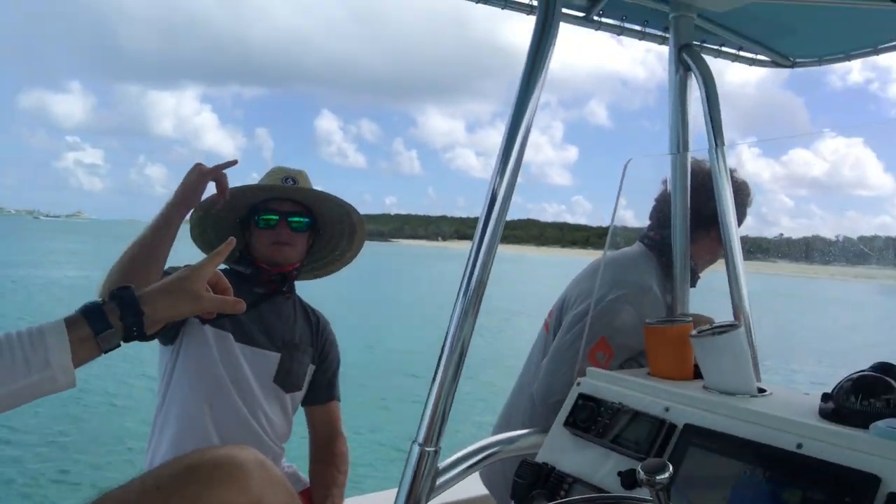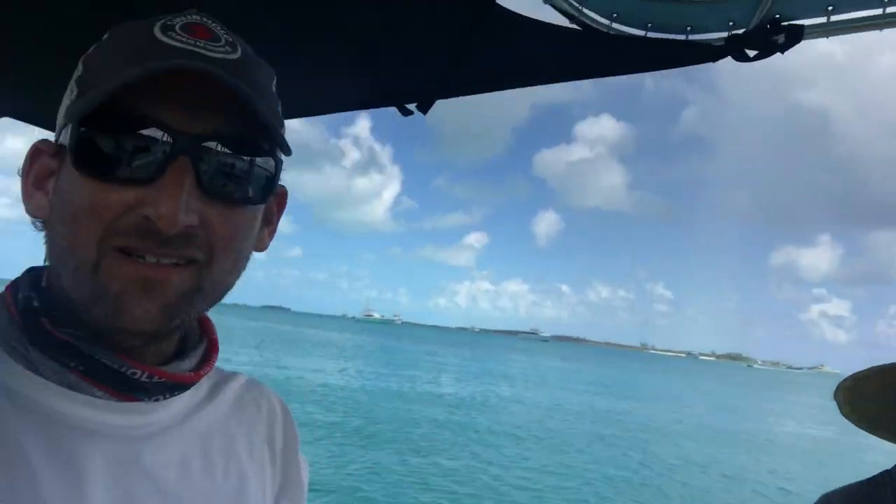We had a great breakfast at Staniel Cay. The team from Deep Sea Visuals — all the guys are here, they all flew in — and we decided we'd hit a big major destination which is Pig Beach right after breakfast, on the way back to Compass Cay to do our first shoot.